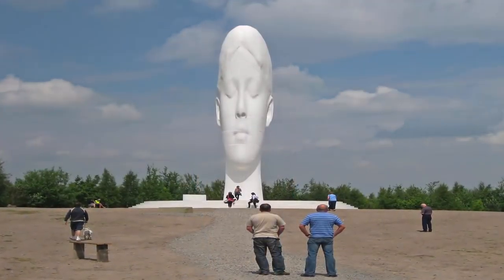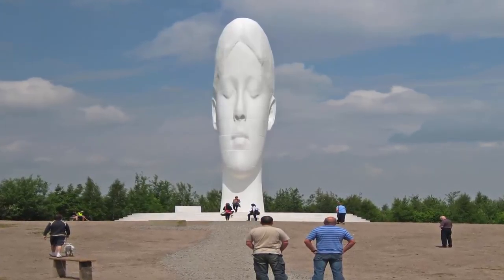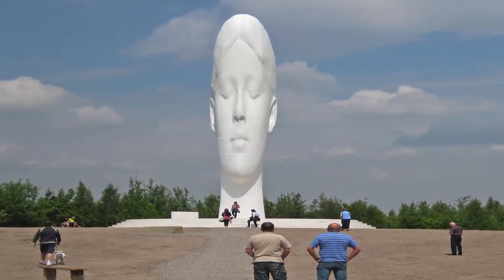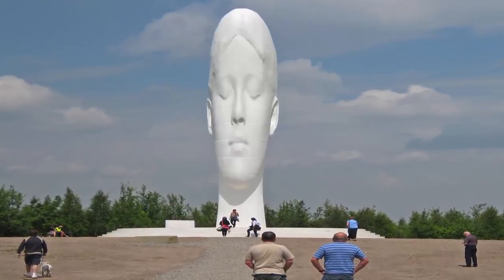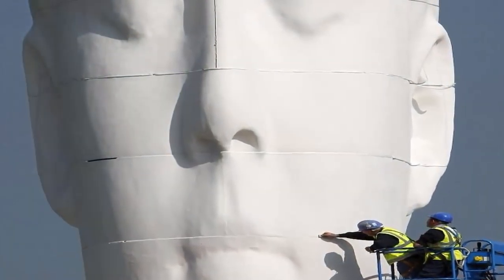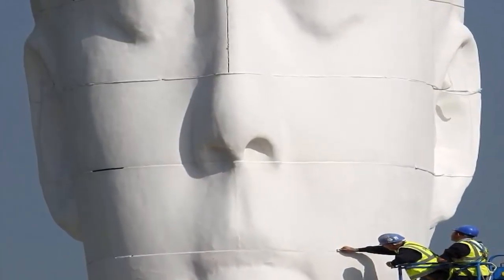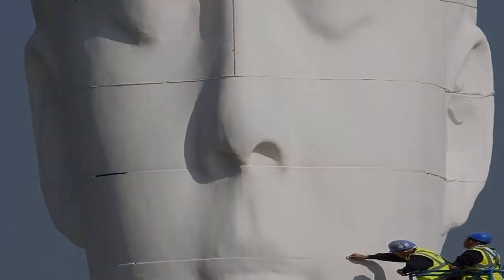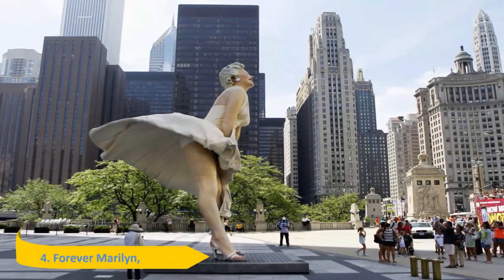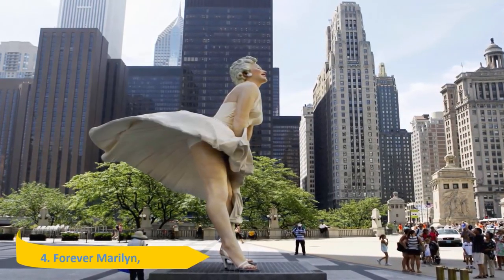Number 5: Dreaming Girl, England. Halfway between Liverpool and Manchester, the 65-foot high face of a sleeping girl towers above the busy M62 highway. With her eyes closed and a serene expression, Dream appears to be lost in a deep reverie. Built on the former site of the Sutton Manor Colliery, Jaume Plensa's artwork symbolizes the future and all that is possible.